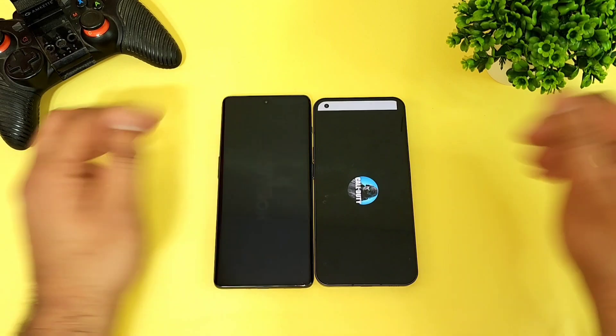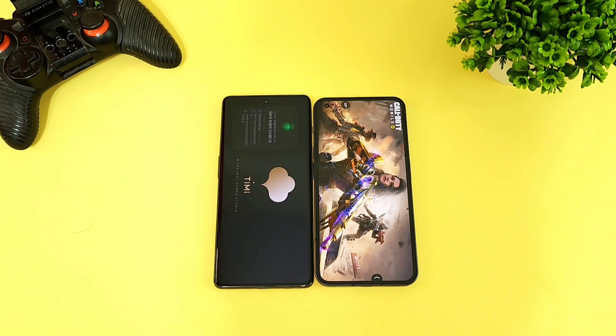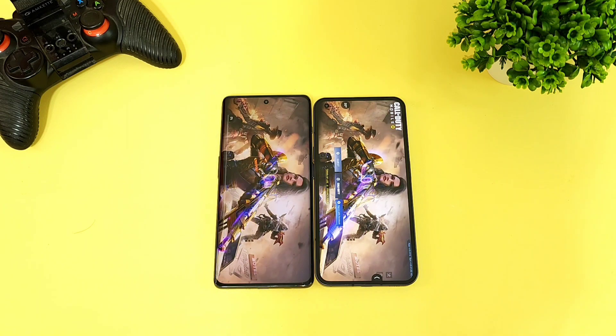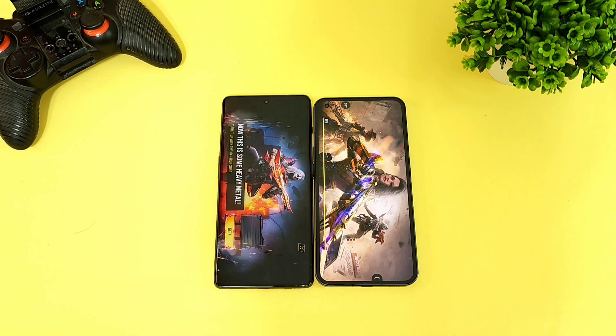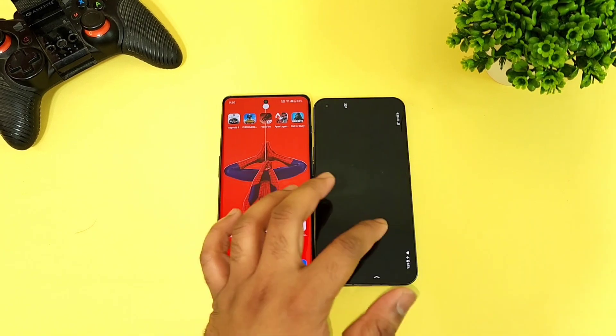Finally, Call of Duty. Let's see which phone opens this game faster. The first phone to open Call of Duty is the OnePlus 11R. That's your friends — thank you for watching. Overall, that's a quick five-game speed test comparison between these both devices.